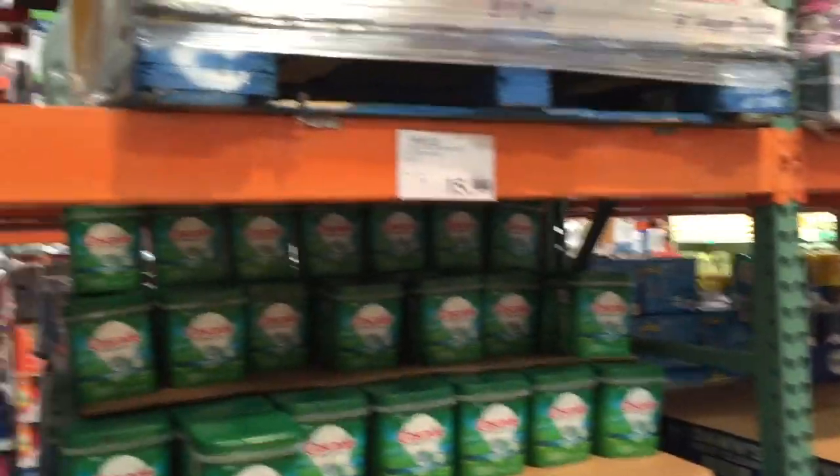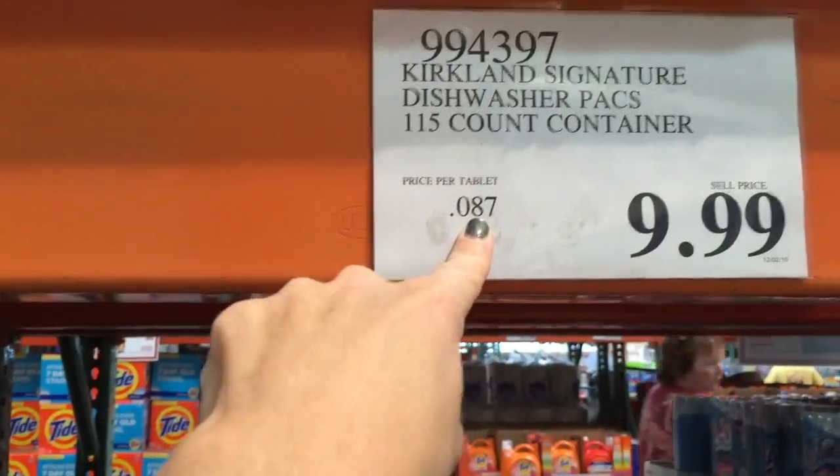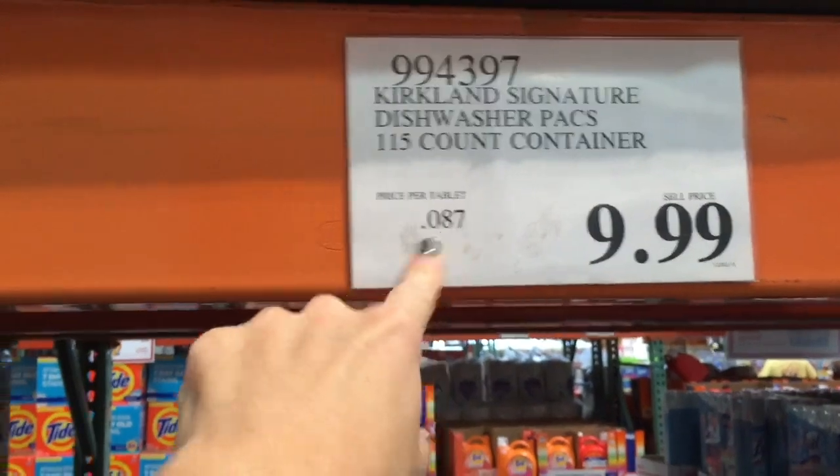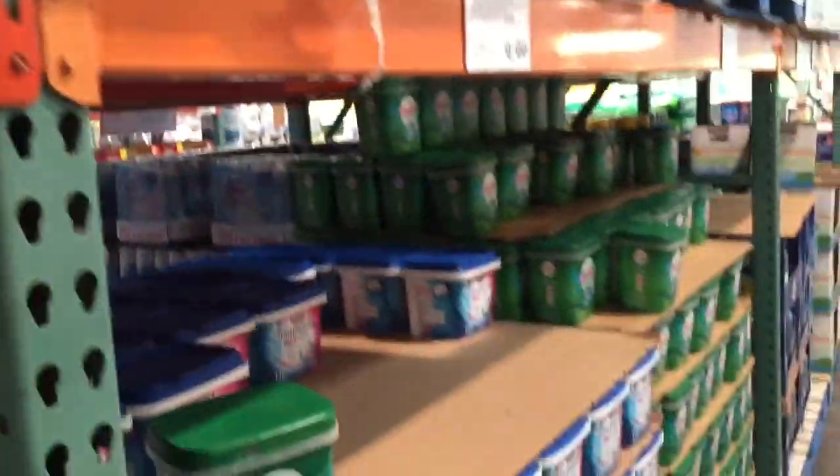One of the things I love about Costco is they make it really easy to get the best price because on every tag they tell you what it costs per unit, per ounce, per item, which makes it really easy to compare. For these tablets it's about nine cents per tablet, and then if you go over to the name brand it's about almost 20 cents per tablet — making that kind of a no-brainer.